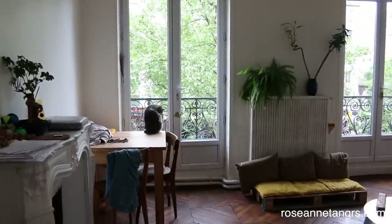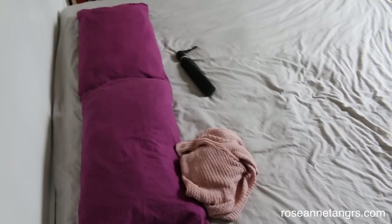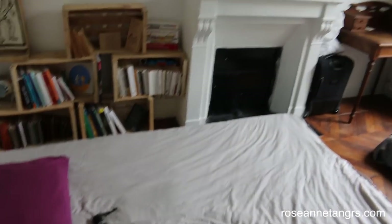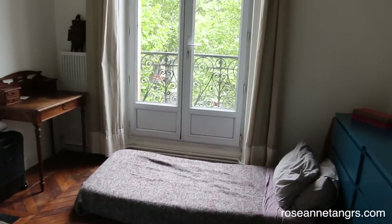Our Airbnb was about 20 minutes away from the Louvre and the city area and it was quite nice. It was only $94 Singapore dollars for two nights and it was really nice to have this kind of old apartment in Paris.